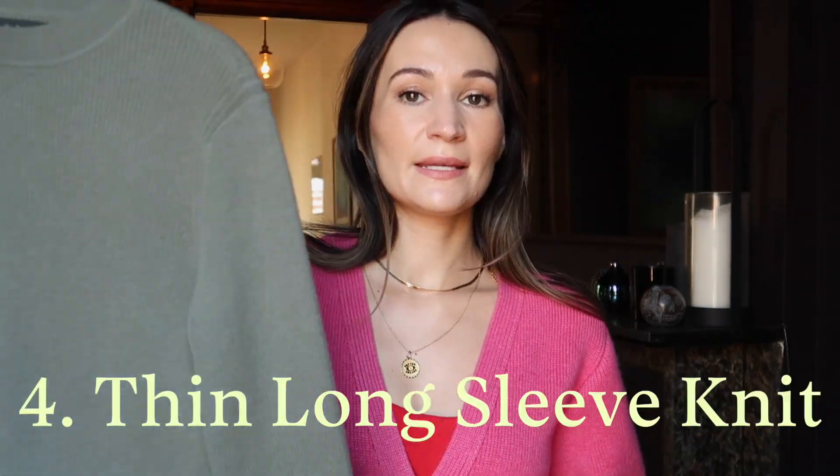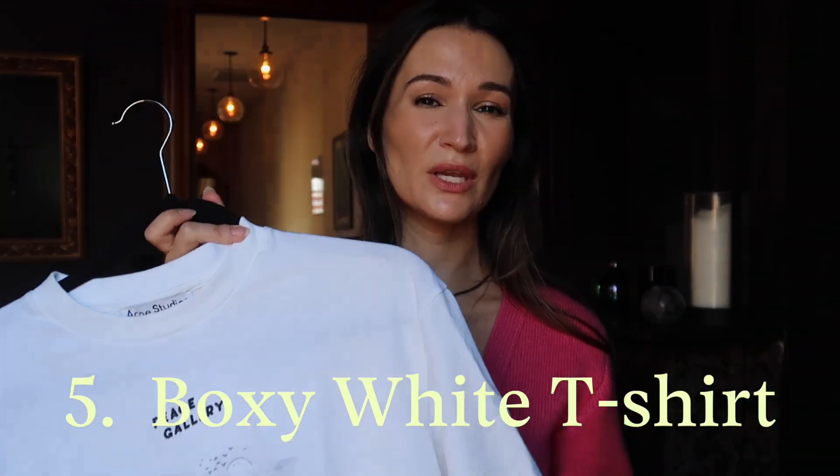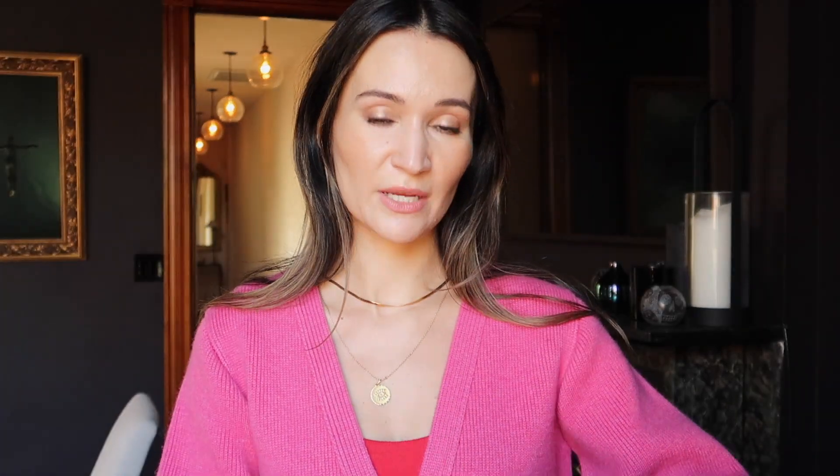Next top item is a sweater. I chose this thin knit sweater — this is by Rag & Bone. I actually bought this at The RealReal and paid about $25 for it. It's in wonderful condition and I really liked the color. I'm trying to experiment more with color this year, injecting some different tones into my wardrobe. This is like a khaki colored sweater — it's a wool blend, but still really thin and lightweight, great to layer. And then the other top is just a plain oversized, boxy white t-shirt with a little bit of a print on it, as opposed to something plain white since I already have the tank top for that.